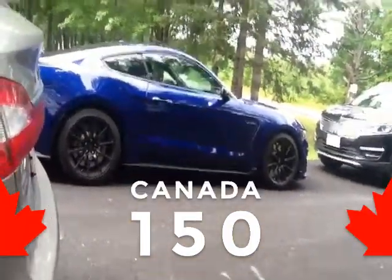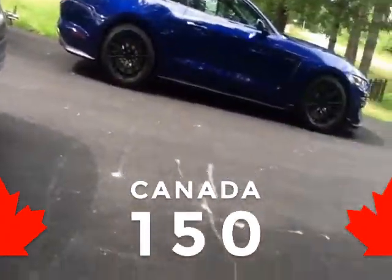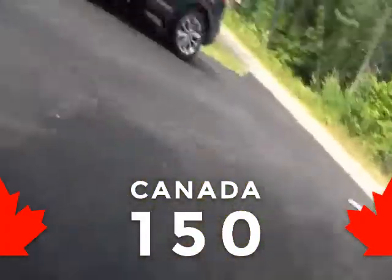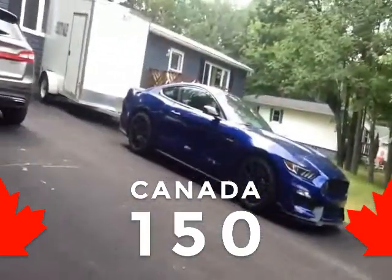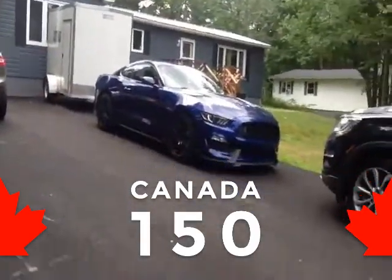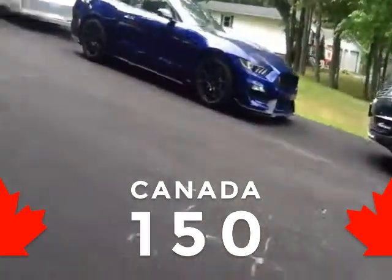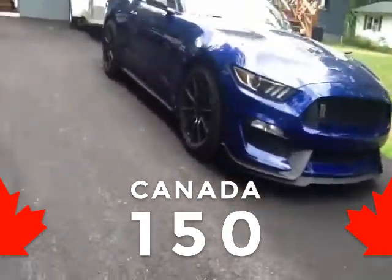Beautiful. It's called the Ford Mustang Shelby GT350. Well, there's a step up from his car called the Ford GT — the Ford Shelby, Ford Mustang Shelby GT350. It's called the GT500, but that's not one step up, there's two. The second step up is the GT350, which is his, but it's called an R model — GT350R.